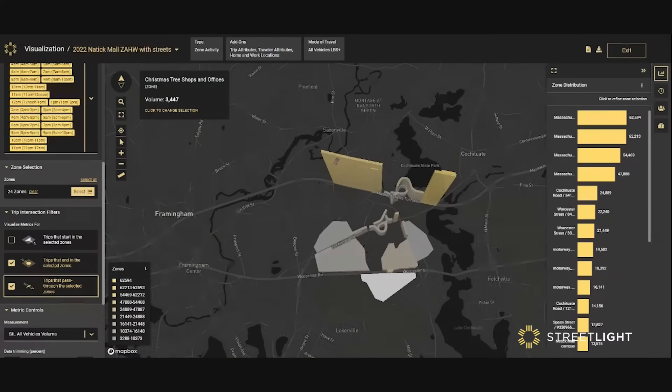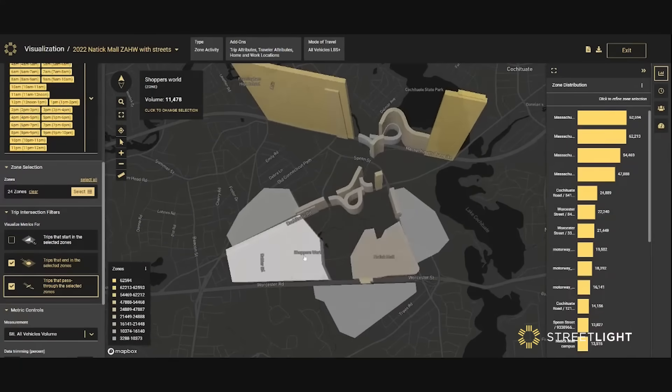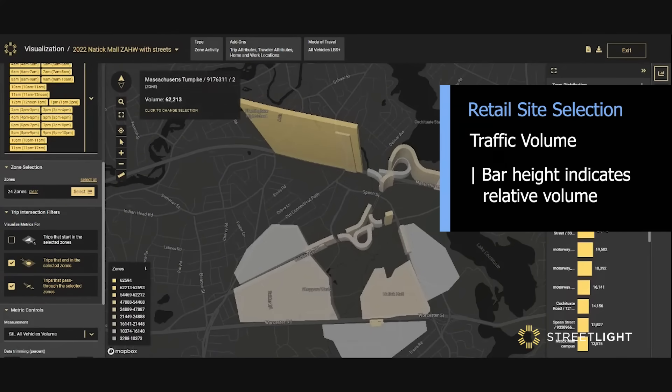What's unique to Streetlight, however, is the capability to understand not just the travelers that visit your store, but to have information on who's driving by on the streets out front, or even on nearby highways and highway exit and on-ramps.